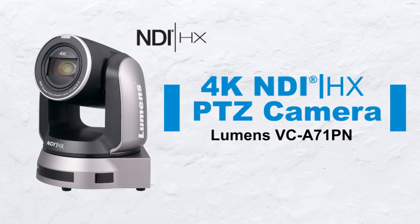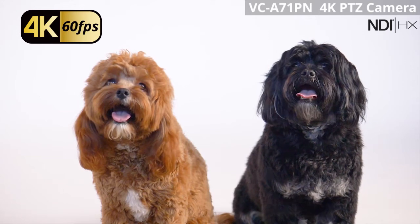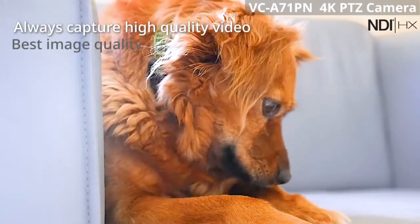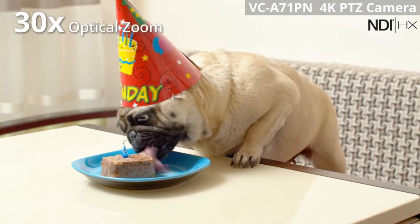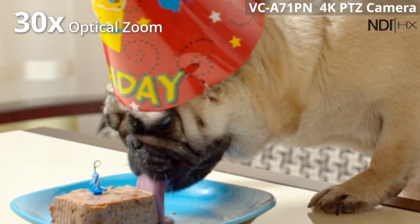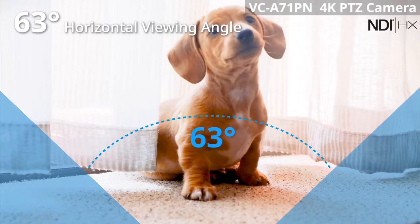The VC-A71PN 4K PTZ Camera with NDI-HX technology is the newest addition to the Lumens PTZ camera product family. The VC-A71PN offers 4K ultra-high definition with 60 frames per second resolution for remarkable video. This professional 4K PTZ camera features a 30x optical zoom and a 63-degree horizontal viewing angle, enlarging the flexibility of video production.